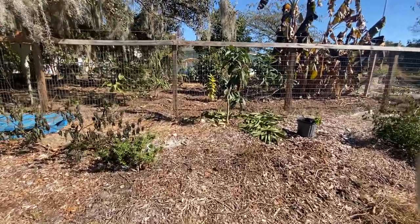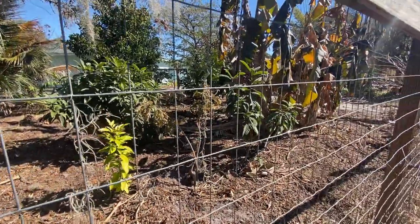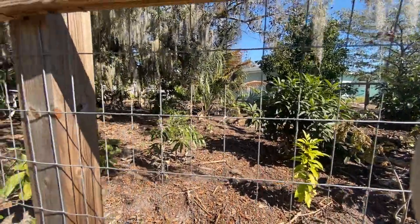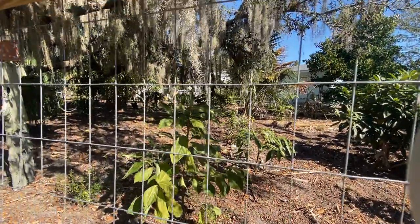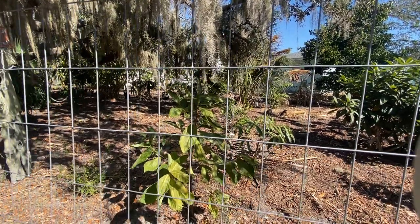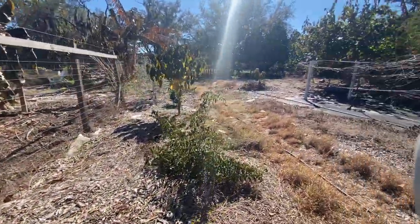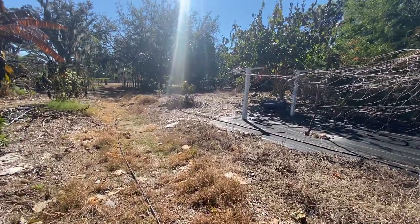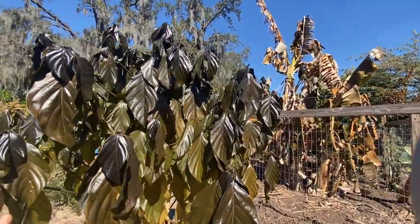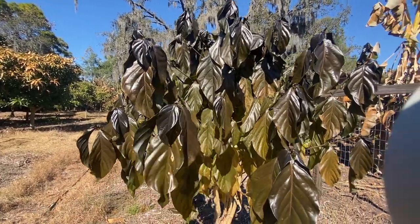Over in the chicken pen I had planted a hog plum and that did not like the cold at all - it's very wilted. But I had a couple of garcinias planted in there and they seem to handle the cold really well, along with a monkey jack. There's a mamey back there that looks good. The starfruit trees look a little sad but I think they're going to be fine. A lot of weeds died, which is nice. The noni tree has those black leaves where it looks like they froze.